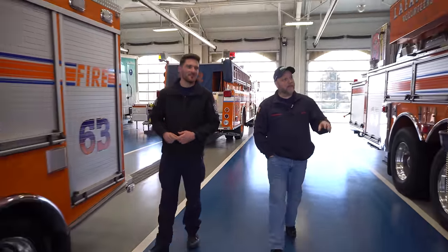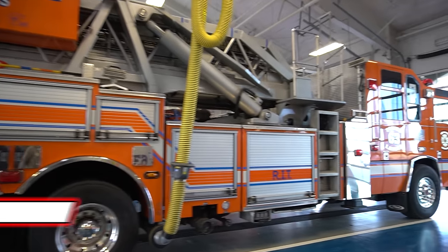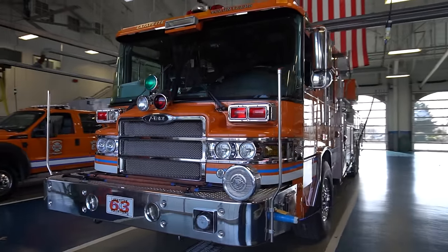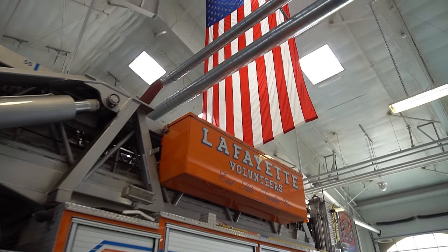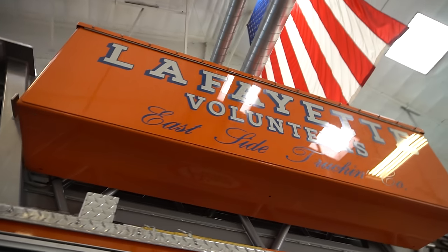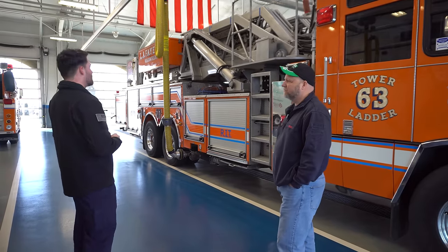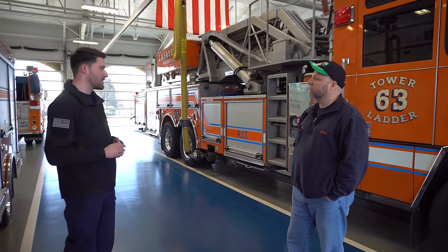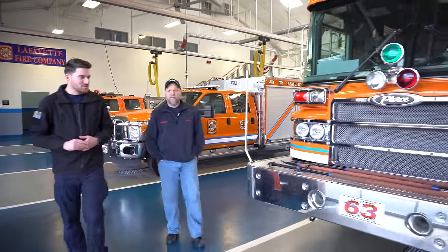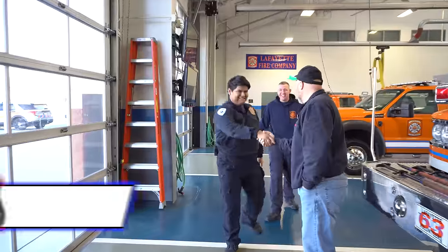Next is the 2007 Pierce Quantum 95-foot mid-mount tower ladder — the flagship piece of apparatus. East Lampeter Township has four departments, each specializing: Lafayette handles the truck company role — high angle rescue, ventilation on house fires. Ronks has a heavy rescue for extrication. Bird in Hand and Whitmer to the north have heavy water with tankers. The tower holds six personnel and takes them to mutual aid calls, including with Lancaster City on structure fires when they hit a certain number of bells. Next is a 2021 Pierce Enforcer pumper — our primary suppression piece — carrying 500 gallons of water with a 2,000 GPM pump, also holding six personnel.